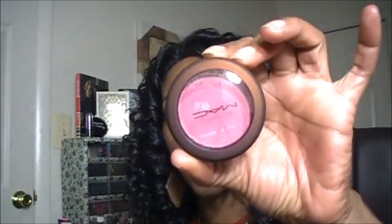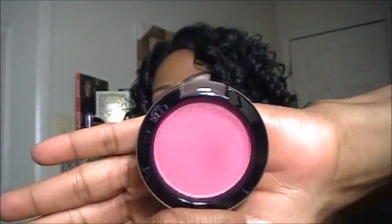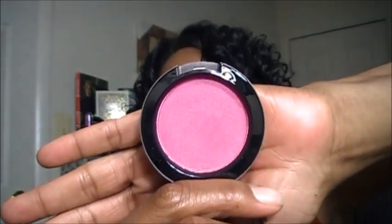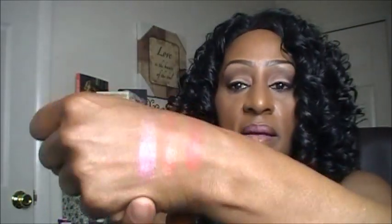This very first blush is called Hot Nights, and Hot Nights is super pigmented. It comes in a package like this and it is like a really vibrant, kind of magenta-ish pink. You definitely want to use a light hand with this one. Here it is swatched out on my finger, and here it is swatched out on my hand.